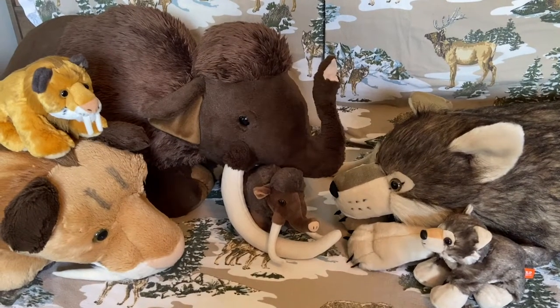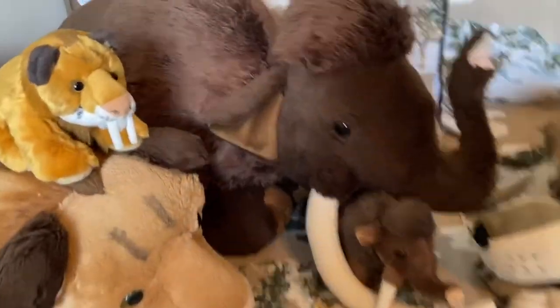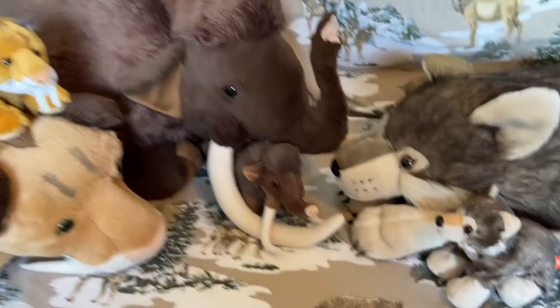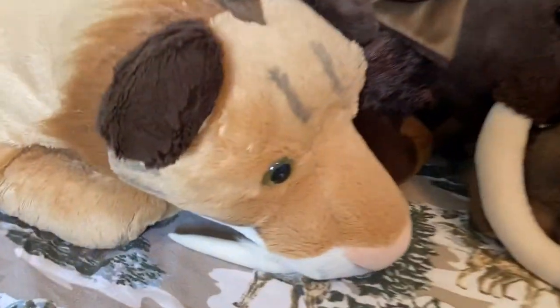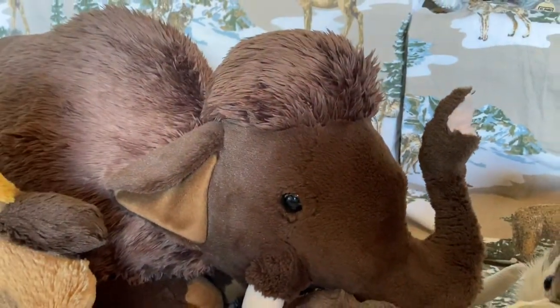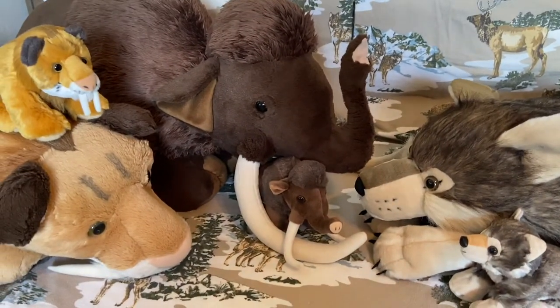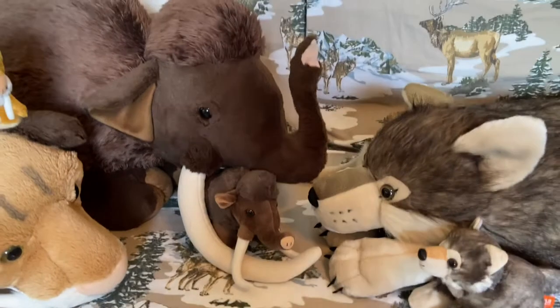Storm isn't the only jumbo-sized Wild Republic plush animal we got here. Smilo, Wooly, and Gray are the mini Wild Republic Cuddlekins. Meanwhile, my dad Silas the saber-tooth, Wooly's mom Madoma the mammoth, and of course Storm the wolf are the jumbo-sized Wild Republic Cuddlekins. So we got minis, and then we got jumbos.